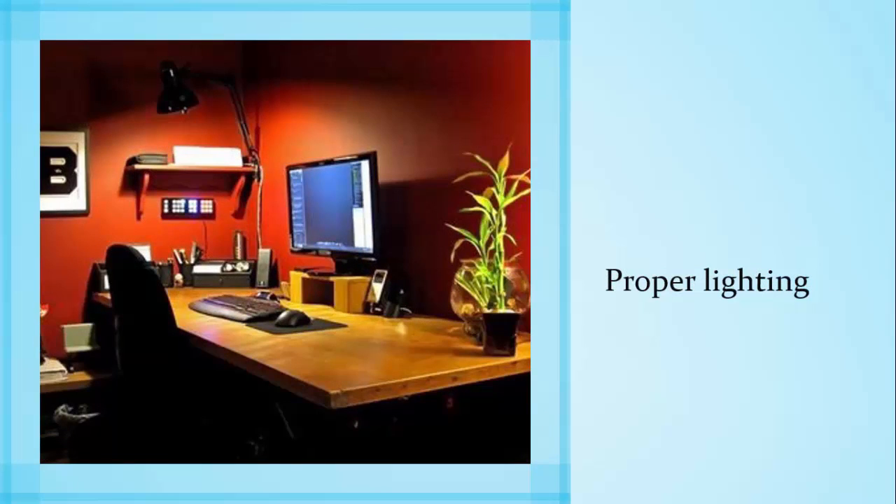Proper lighting is also important — you need to be able to see what you're doing. A lot of people rely on overhead light, but sometimes that's not enough. You're going to be spending a lot of time looking at your computer screen, so make sure there is enough light that you don't have to squint or get really close to the screen. Invest in a desk lamp or a floor lamp that you can turn on as well.